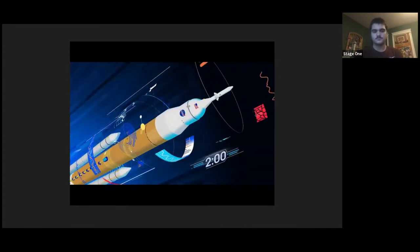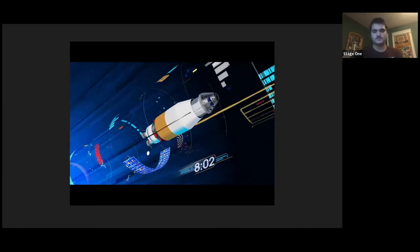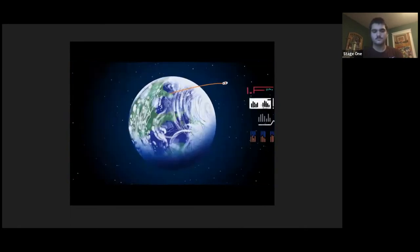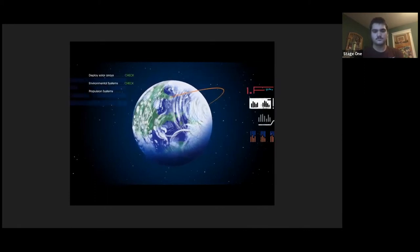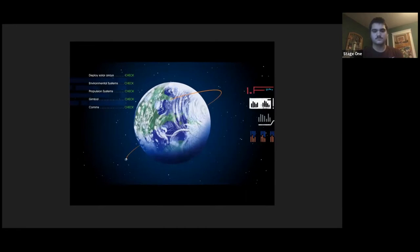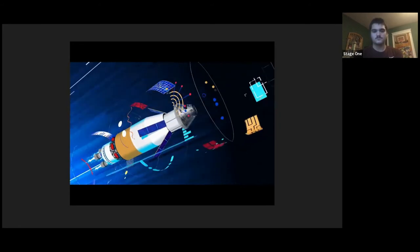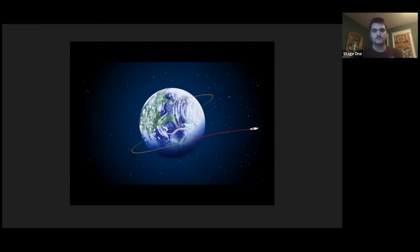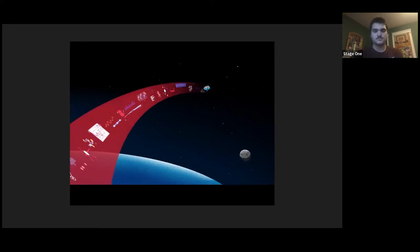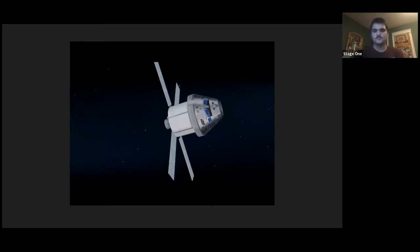Two minutes after ignition, the solid rocket boosters are spent and released. Eight minutes after launch, the core stage is depleted and separated. The upper stage fires briefly, placing Orion into a parking orbit around Earth. The crew reconfigures the spacecraft and checks systems to confirm everything is ready for deep space travel. With a go from mission control, the crew reignites the exploration upper stage engines to leave Earth entirely. The timing of this maneuver is critical to reach a speed that can escape Earth's gravitational pull and put Orion on a course intersecting the Moon days later.